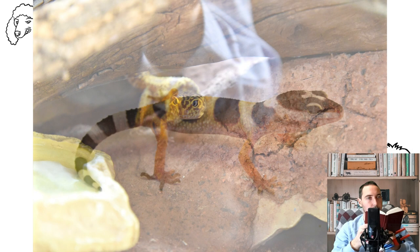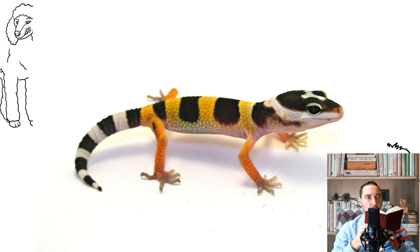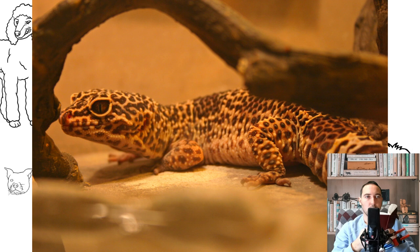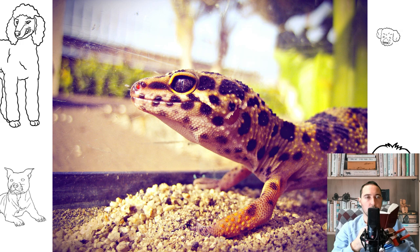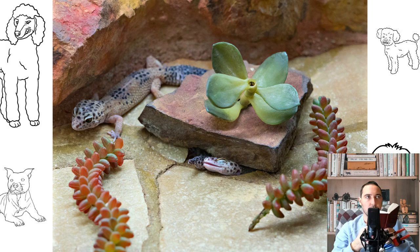Shelters. In a lizard's home, there should be several hiding places in warm and cold corners, and the eublifer itself will make the choice of a more comfortable place. Do not forget about the necessary humid chamber, which should be located in a warm corner where the animal will molt. You can use inexpensive, practical, and environmentally friendly shelters made from half a coconut. It is also possible to order decor or a shelter from a craftsman, or make it yourself.